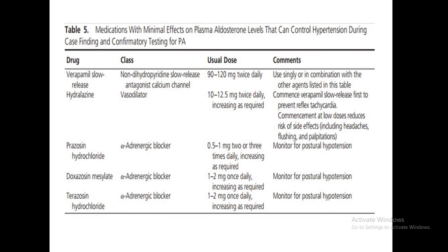Medications with minimal effects on blood pressure in primary hyperaldosteronism, safe to use during investigation, include prazosin, doxazosin, terazosin, verapamil, and hydralazine. Alpha-adrenergic blockers are very helpful when you want to definitively screen by ARR.